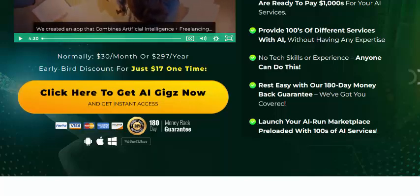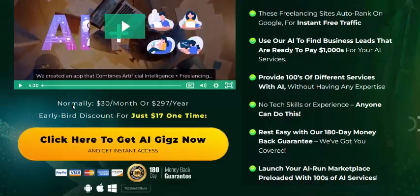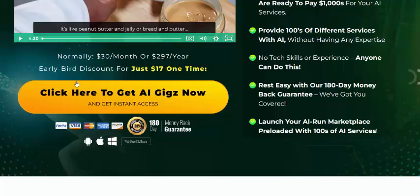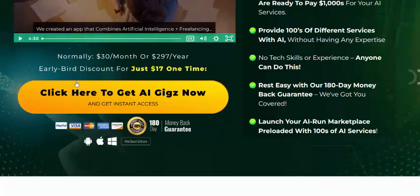Rest easy with a 118-day 100% money-back guarantee. Once your AI-run marketplace is up, check my video description or use my description affiliate link to buy.